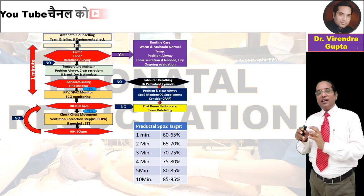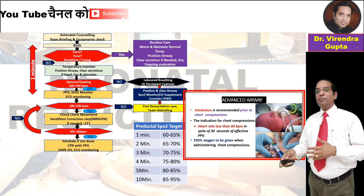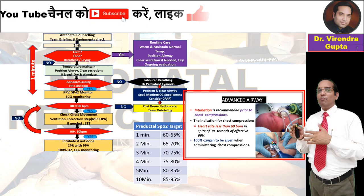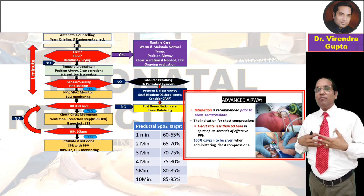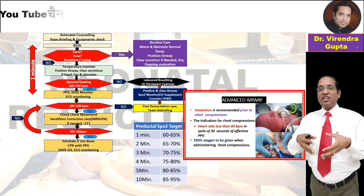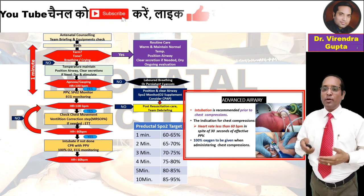After this step, if heart rate is more than 100, post-resuscitation care is given. If heart rate is less than 60 beats per minute, advanced airway and intubation may be required if not already done, along with CPR and chest compressions using the two-hand method. The two-finger method is not routinely used nowadays, and 100% oxygen should be provided.